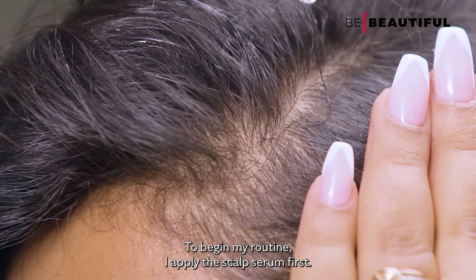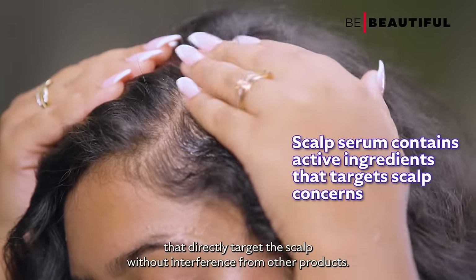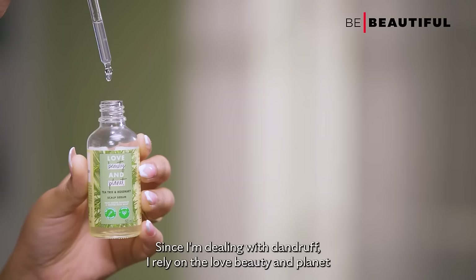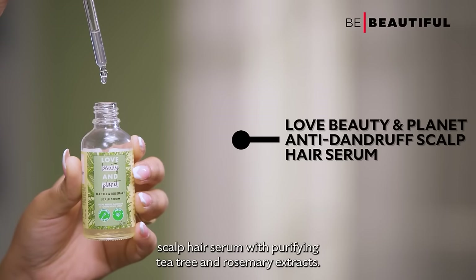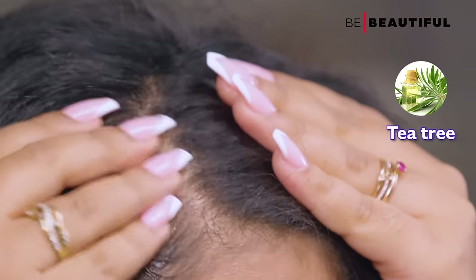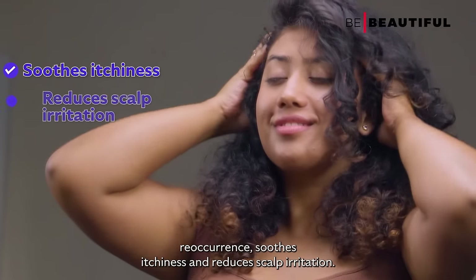To begin my routine, I apply the scalp serum first. It contains active ingredients that directly target the scalp without interference from other products. Since I'm dealing with dandruff, I rely on the Love Beauty and Planet Scalp Hair Serum. With purifying tea tree and rosemary extracts, this serum prevents dandruff reoccurrence, soothes itchiness and reduces scalp irritation.